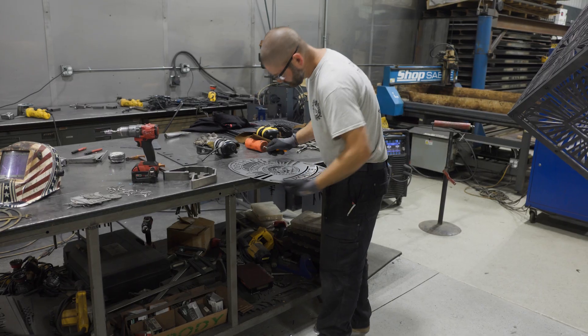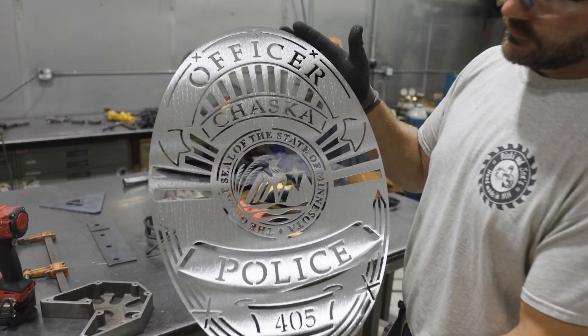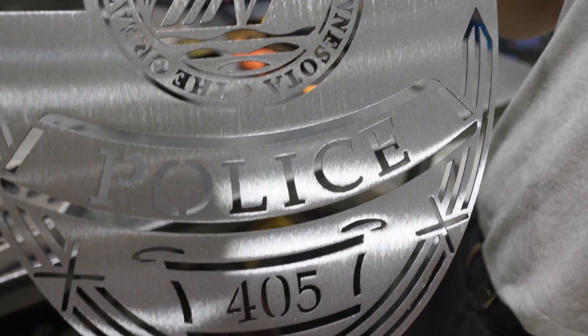The exciting thing is not knowing exactly what our future holds for our business. We allow our customers to drive our business by following their wants and needs, and that's always made us successful. To have these new opportunities with the FiberSaber — to cut different materials, cut more intricate things, and take on jobs we haven't in the past — is really going to help take Ricky and Sons to the next level.